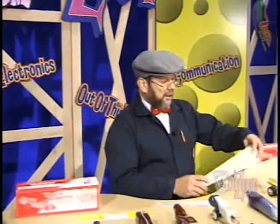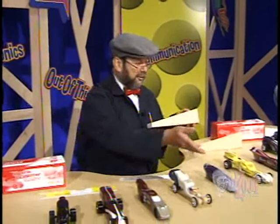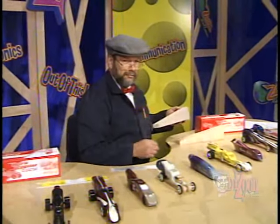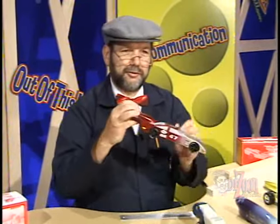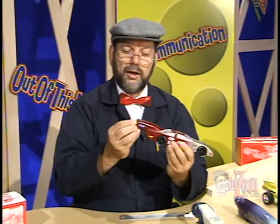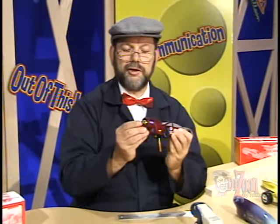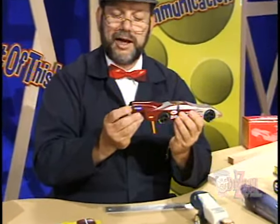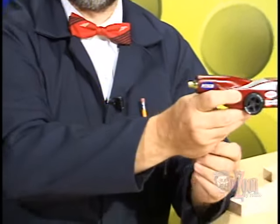Basically, what we're going to do is turn a block of wood like this into a dragster like one of these. The CO2 dragsters operate on the basis of a CO2 cartridge, which is filled with CO2 gas, being in the back end of a CO2 dragster. There's a mechanism on the track that will puncture a hole in the CO2 cartridge, and the CO2 gas will escape rapidly out that hole, propelling the dragster down the track.